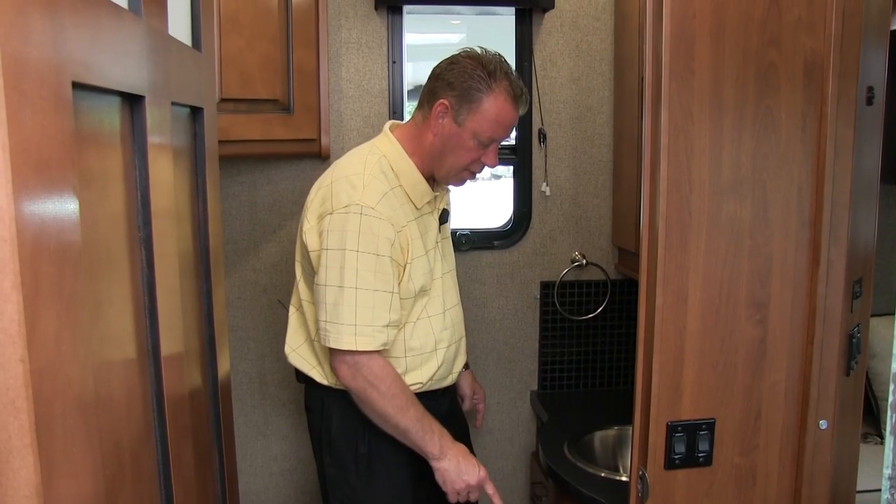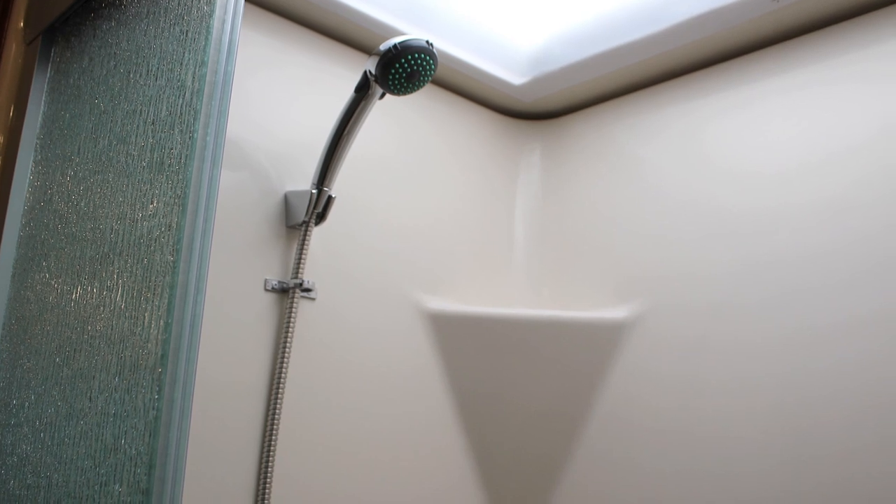We have six drawers and a cabinet below the sink. On the other side of the aisle is our shower — a one-piece fiberglass shower with a glass door enclosure.